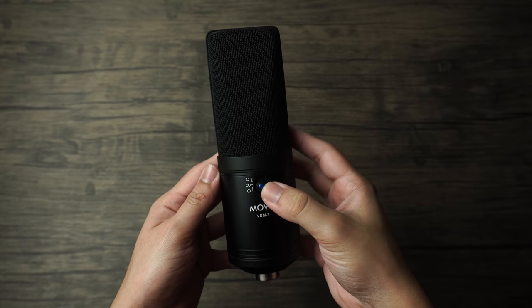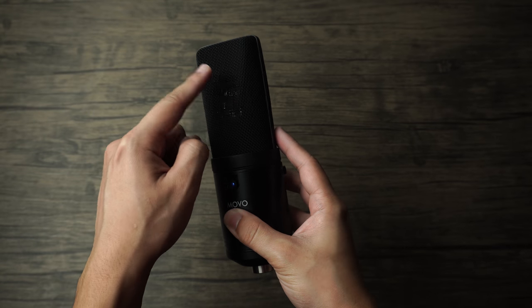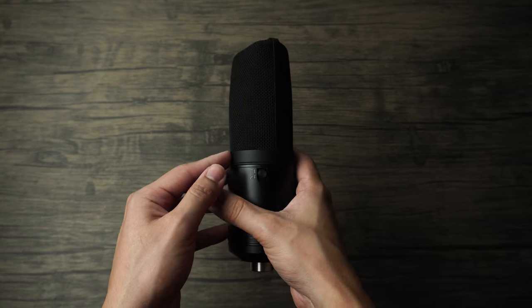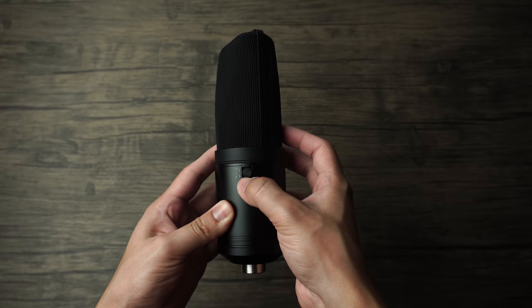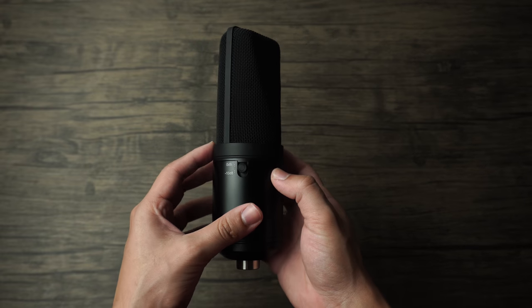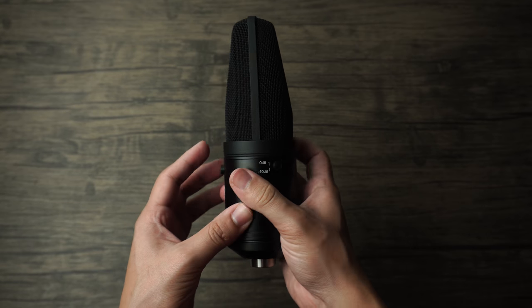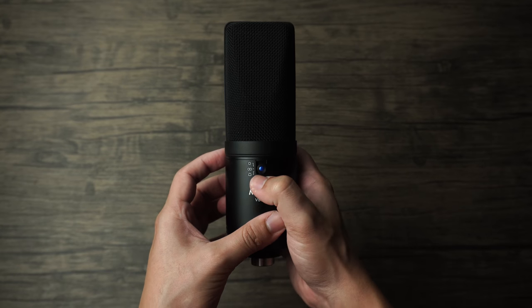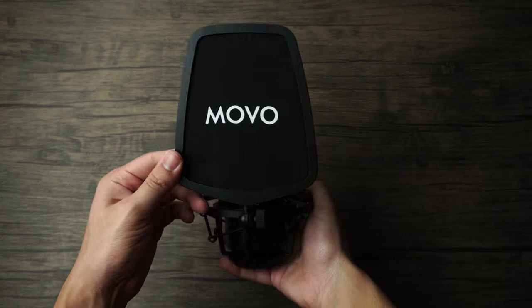This is going to be the last condenser microphone of the bunch: the Movo VSM7. This microphone is built incredibly well, constructed of metal for the entire body, and it is front or side addressed. It's got a switch for switching between polar patterns, a switch for activating at -10 dB or switching back to 0 dB, and another one for changing the frequency response on the fly. It also comes with a pop filter, a shock mount, and even its own XLR cable. It's a great package and it all comes in at just around $100.